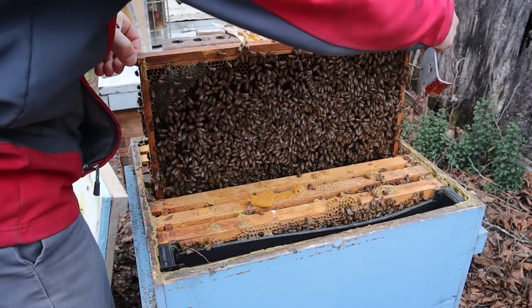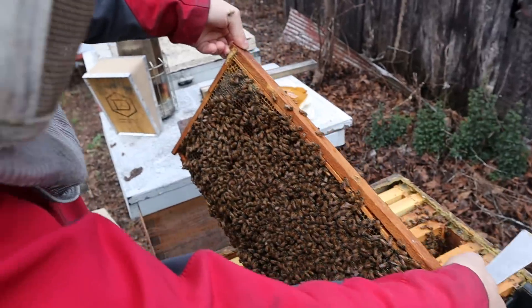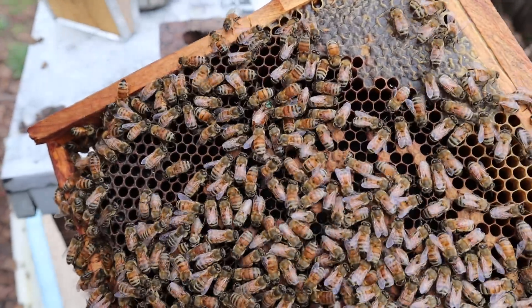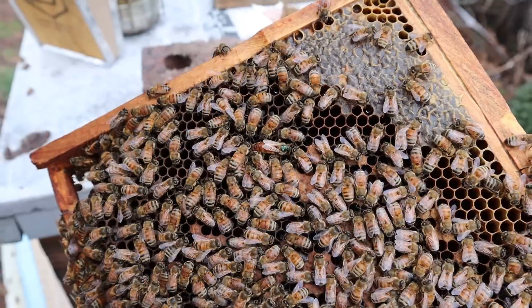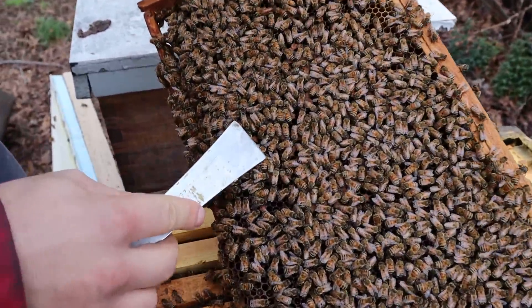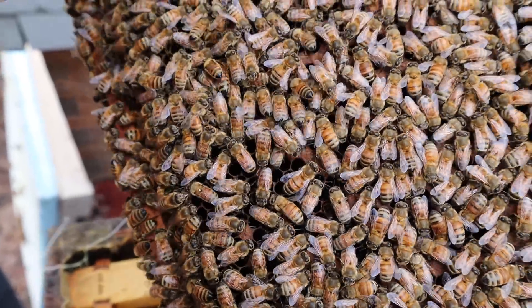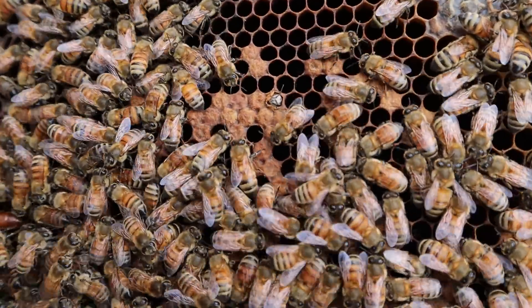Lots of heat. Look at all those bees — I can see them all the way on the next box below. There's the queen right there, that's why you have to be careful. Green dotted queen from last year, this one is from our Italian line. She's looking down for a place to lay. Do you see all that bee coverage? Look at that fuzzy new bee right there — that one hatched out today.